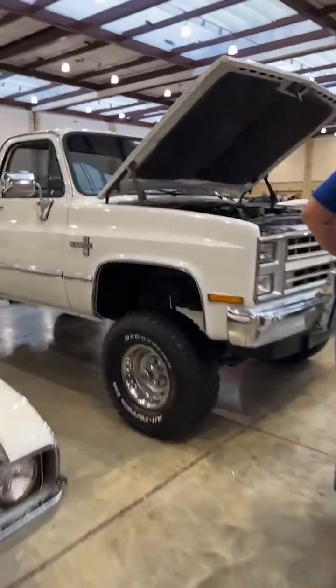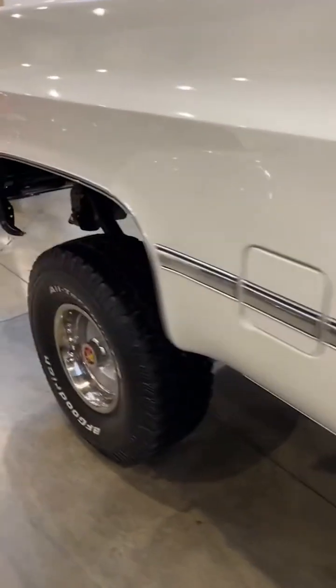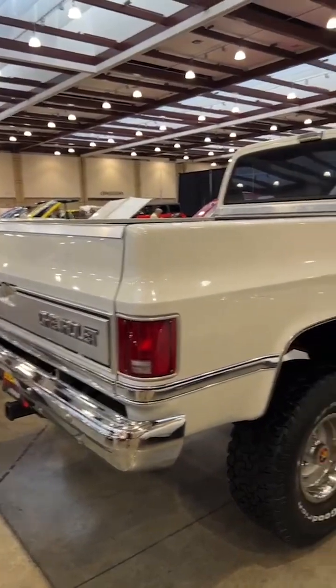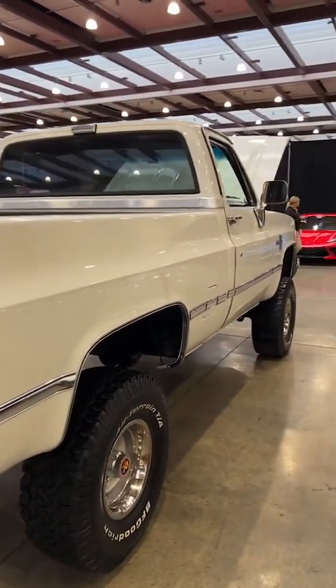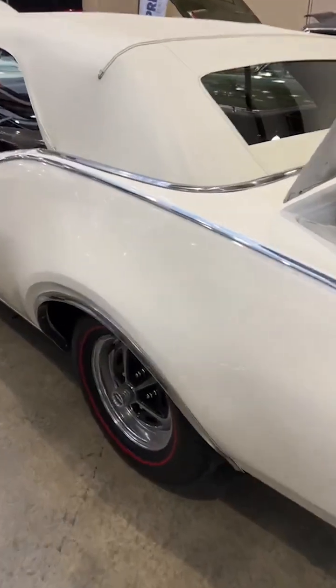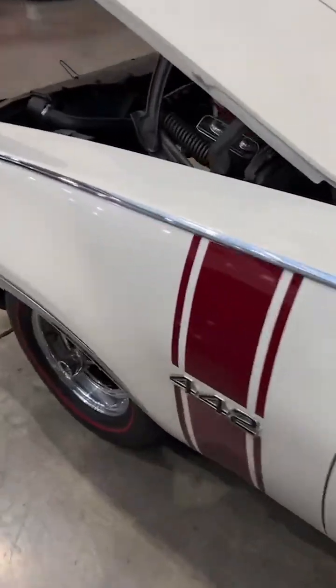That square body Chevrolet truck has BF Goodrich All-Terrain TA KO2s — a very popular tire whether you're dealing with an old truck like this or a new daily driver. That truck ought to bring some pretty good money; those things are really hot right now. 442 with some BFG radials — a very good upgrade from the original bias ply tires.